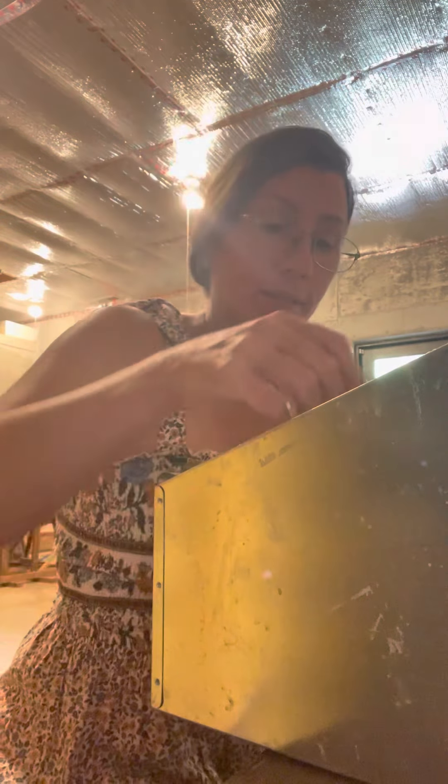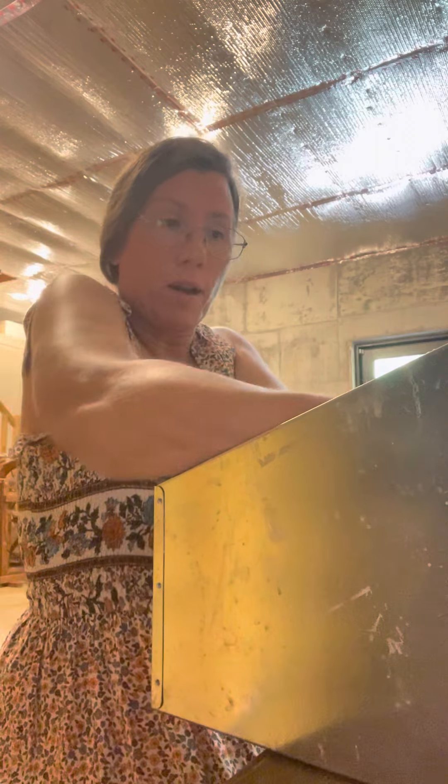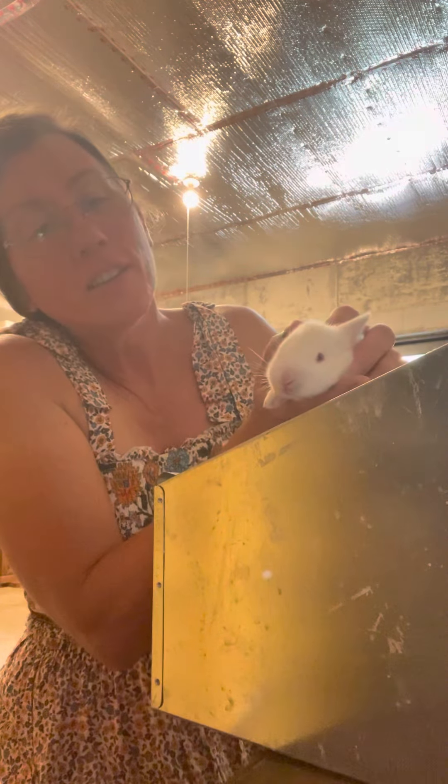Hey everybody. I haven't shown you guys this in a minute, so I am going to move my newest bunnies from one nesting box into the other. They're definitely moving. Aren't they super cute? I got all white ones this time. Mom and Dad were both white, so you get white, but it's time for them to get clean material so that they can be in a new nesting box.